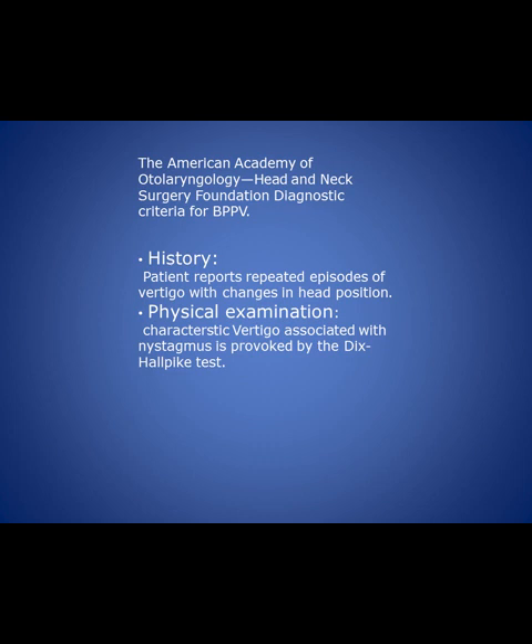The American Academy of Otolaryngology Head and Neck Surgery Foundation gave the diagnostic criteria for benign positional vertigo. The history: the patient reports repeated episodes of vertigo with change in head position. All vertigo gets worse with head movement, but benign positional vertigo occurs with, starts with, and is initiated by head movement — the patient before that movement does not have vertigo. On physical examination, these patients have a positive Dix-Halpike test. If the patient has a specific history and a positive Dix-Halpike test, we can safely diagnose benign — meaning not malignant, not a grave pathology — paroxysmal — coming in brisk episodes — positional vertigo.